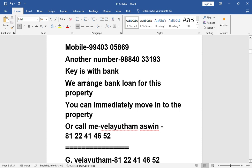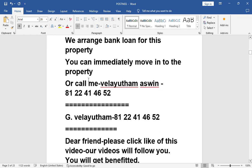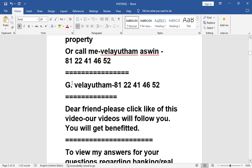Key is with the bank. We arrange bank loan for this property. You can call me immediately. You can immediately move into the property. Contact: 8122414652.